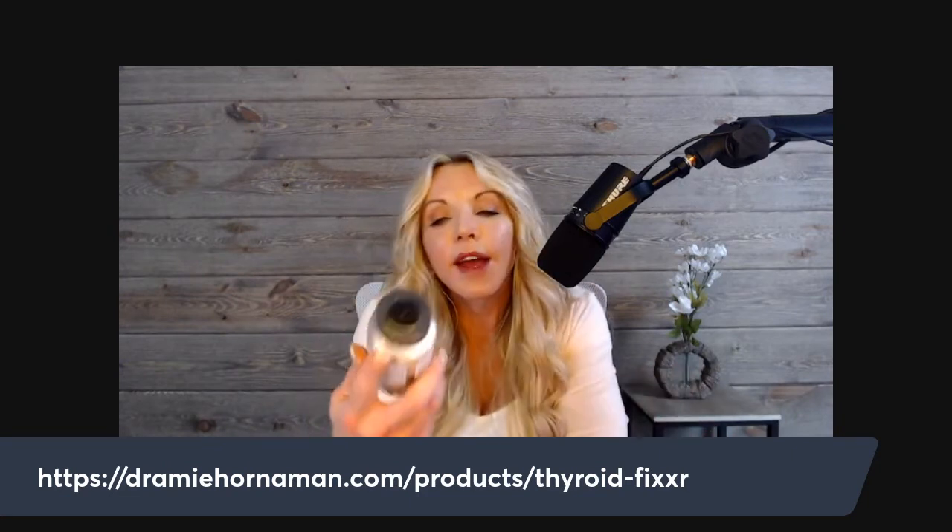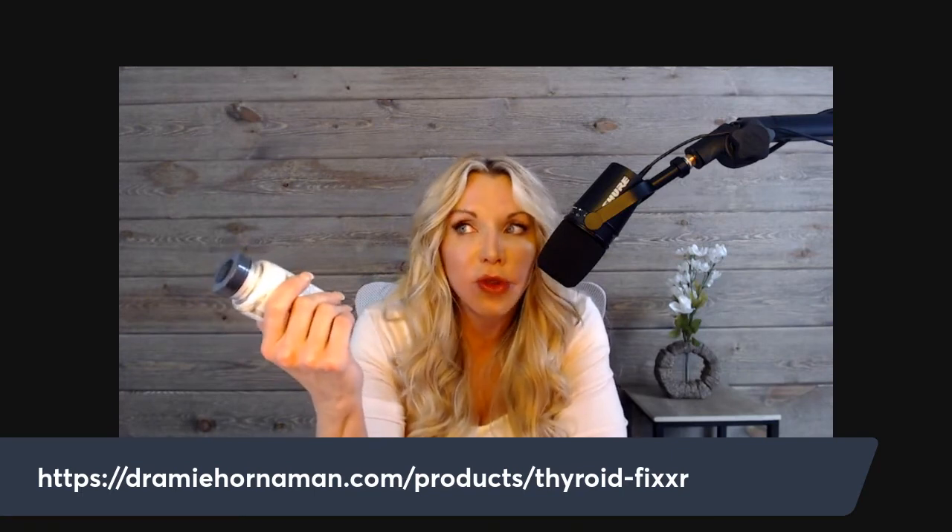Most thyroid supplements on the market contain magnesium, selenium, and iodine — conversion ingredients to help push T4 to T3 conversion. That's not bad, but too many people take too much selenium — 200 milligrams a day — which drives up reverse T3. Thyroid Fixer is different. It contains zero selenium. Get your selenium from Brazil nuts. I'm not putting magnesium in it either because I want you taking it in the morning for energy, and magnesium is better taken at night.